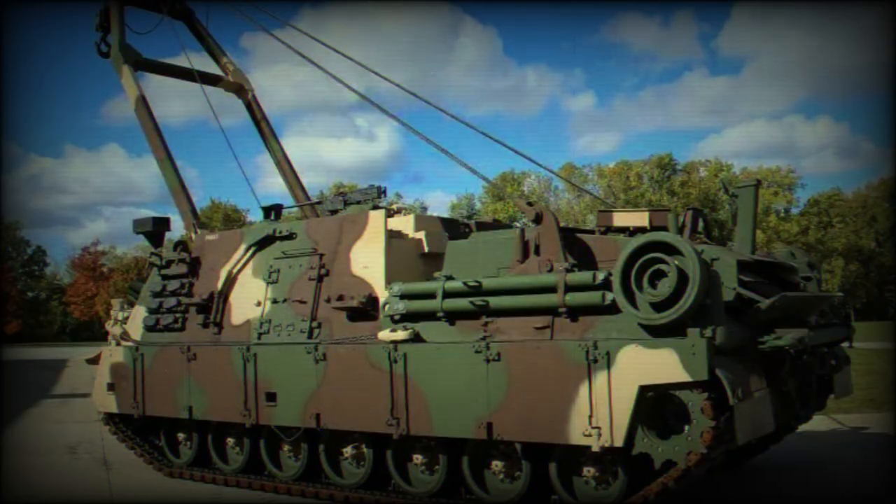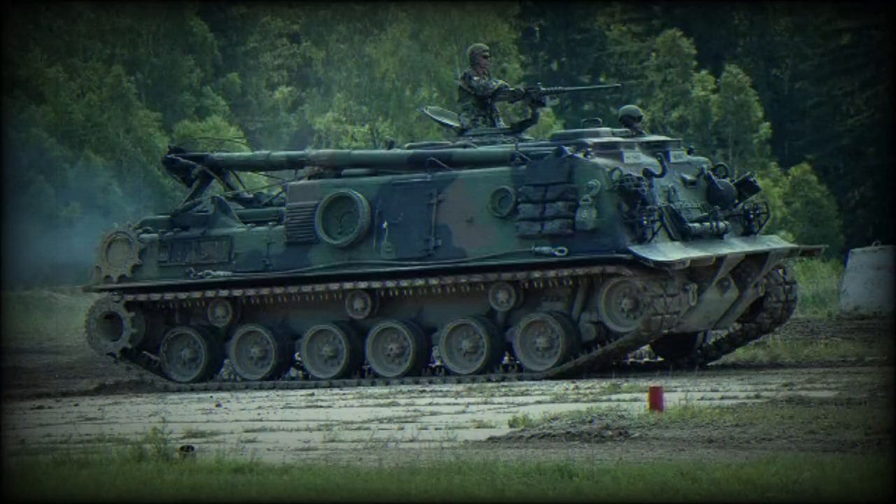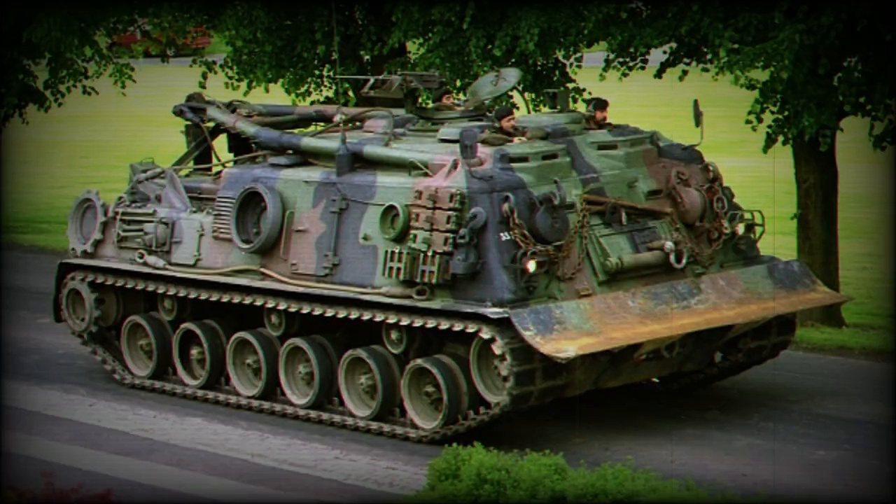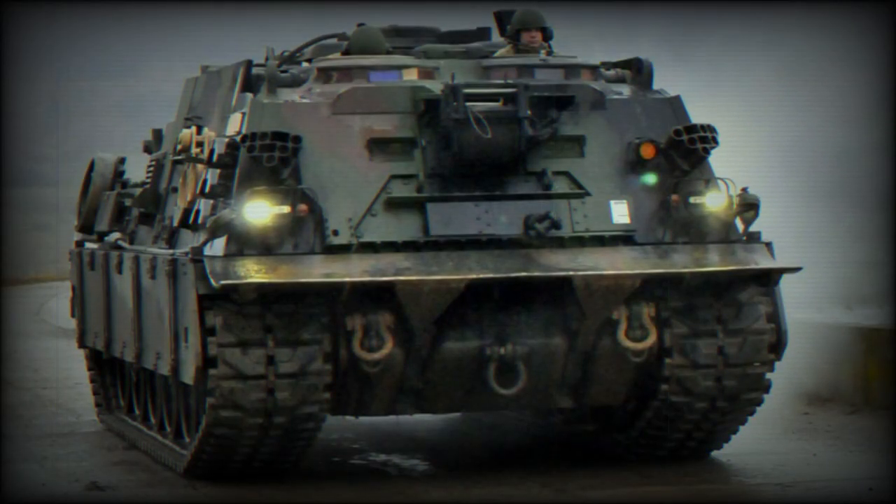The M88A2 Hercules is an upgraded version of the heavy armored recovery vehicle M88 and M88A1. While the M88A1 was primarily intended for the M60 series tank, the M88A2 is focused on the Abrams tank. This upgrade was carried out in response to a request from the US Army to safely tow and recover damaged, stuck, or out-of-service Abrams main battle tanks.